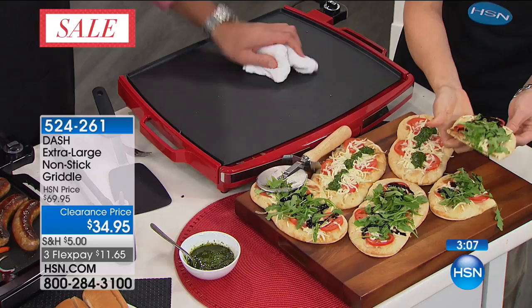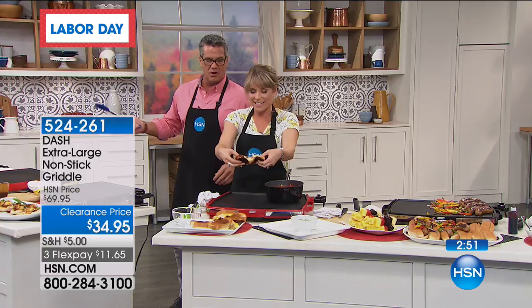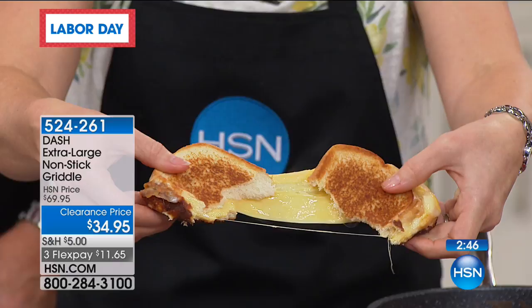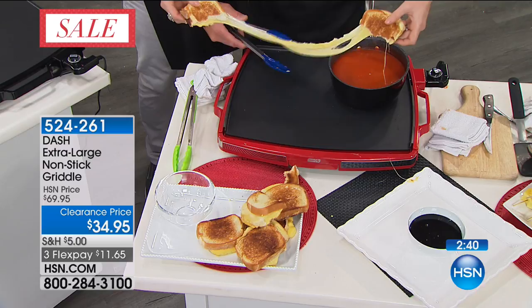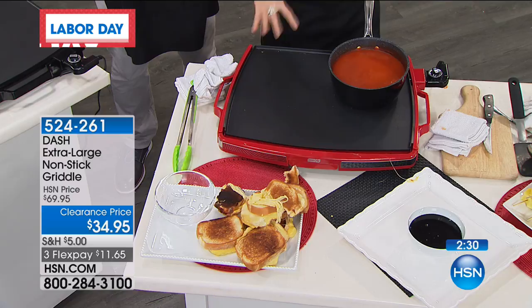Let me say again what we're doing today: it's $25 off, shipping's only $5, it's $11.65 on FlexPay. Look at this grilled cheese — imagine that were a Reuben. Look at how ooey, gooey, cheesy it is. That's a good breakfast right there. Are you kidding me? Even if you're just doing two grilled cheeses — one for you, one for the grandchild — you can get this out and do it. And we got our stir fry going here.